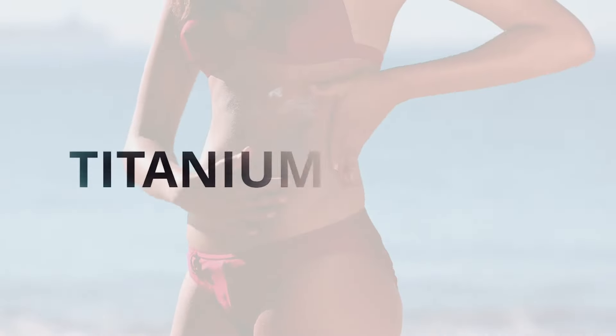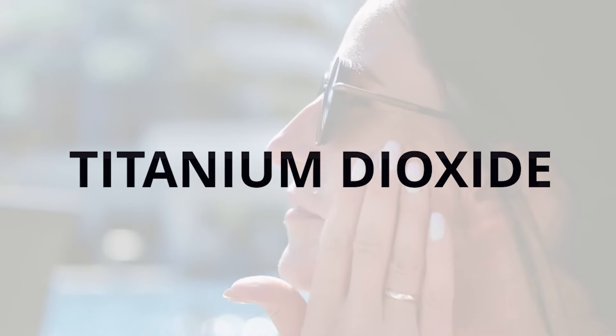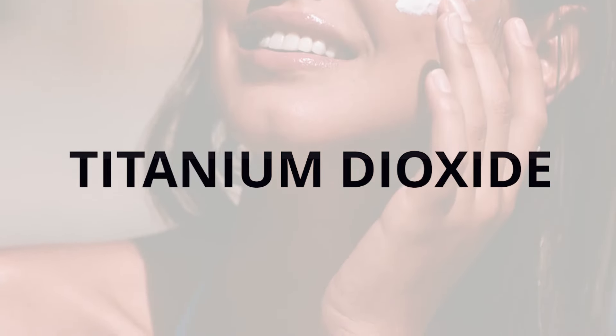Finally, we have titanium dioxide, which is a common physical sunscreen ingredient that provides broad spectrum protection against both UVA and UVB rays by reflecting and scattering the sun's rays.